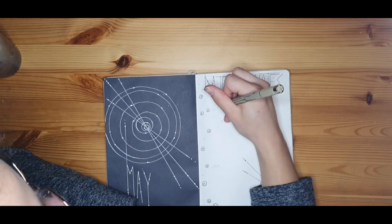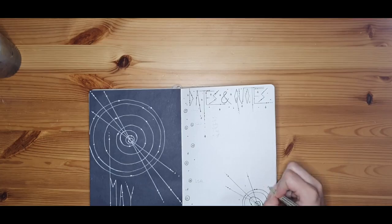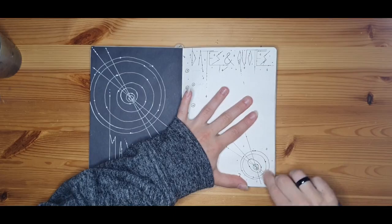When it comes to the appointments, I only added a few days of the week. And if I have an appointment at, let's say, the 11th of May, I will add another star and write the appointment behind it. I didn't want to draw all of them, otherwise it would have looked very squeezed.